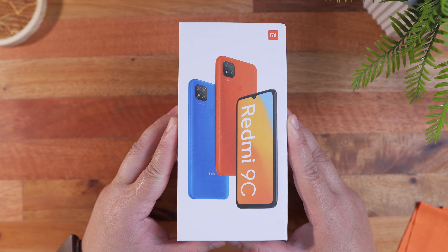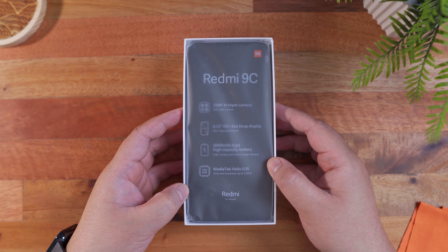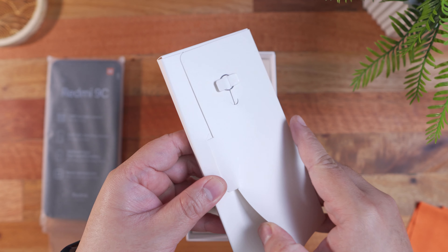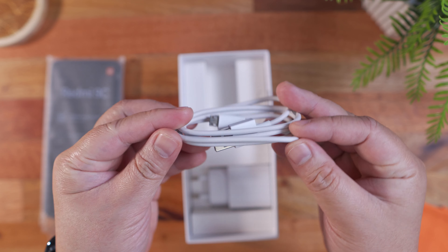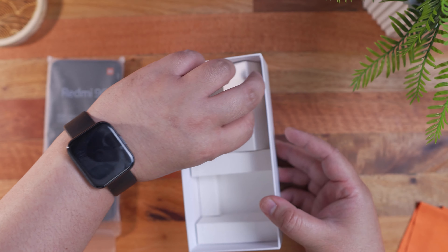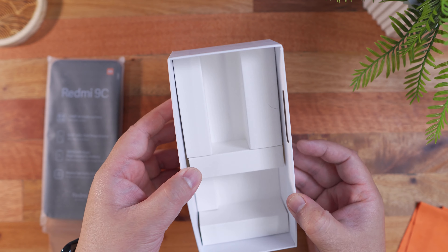Let's see what comes in the package. Upon opening the slide-up type packaging, we're greeted by the Redmi 9C smartphone itself, nicely protected by a soft plastic cover. Removing it reveals another accessory box that houses the SIM ejector pin and a couple of paperwork. Inside the box, we also have the rather dated micro USB charging cable and the 10W power brick. I thought we had an earphone here, but there's nothing in it. And that's about it for the unboxing experience.